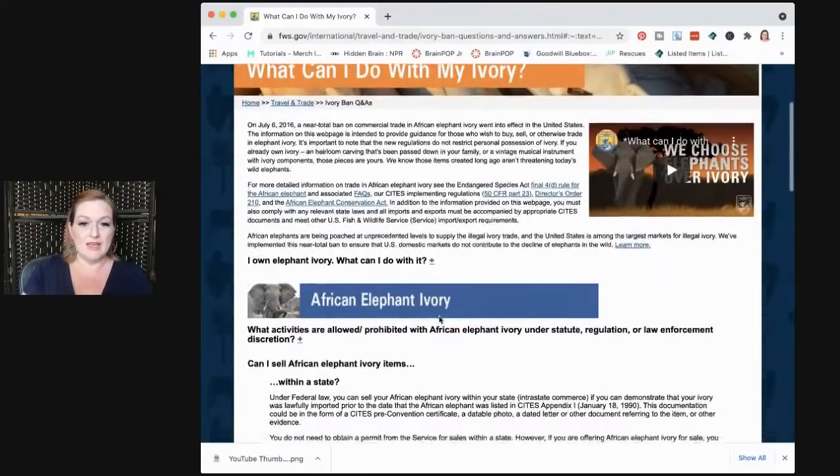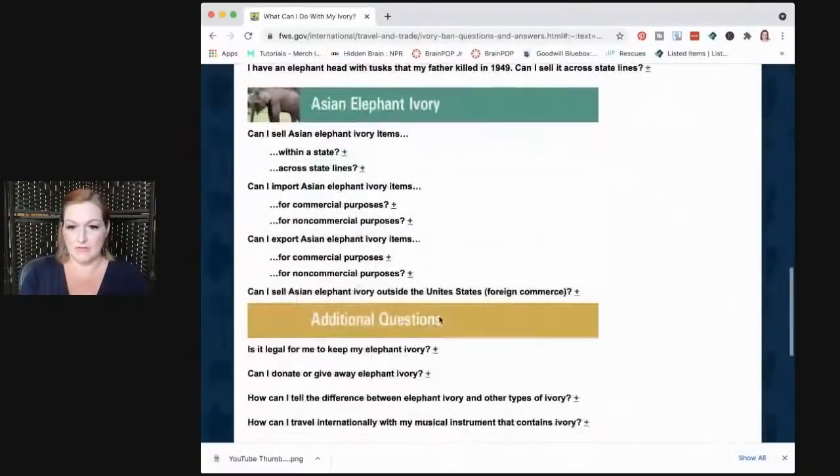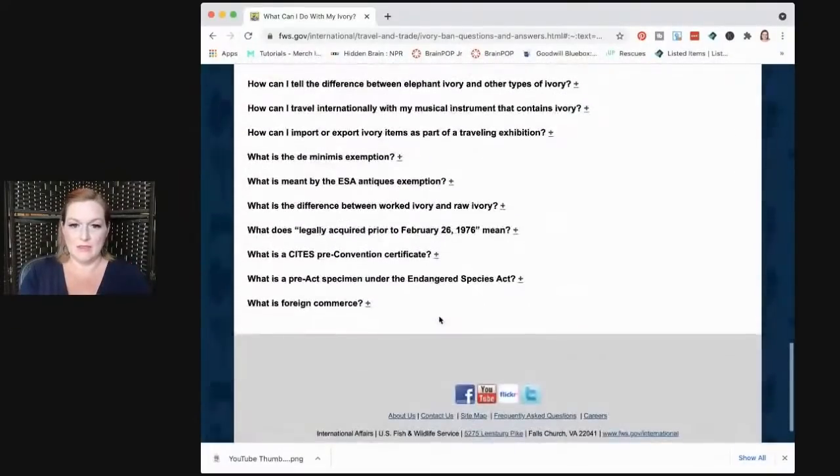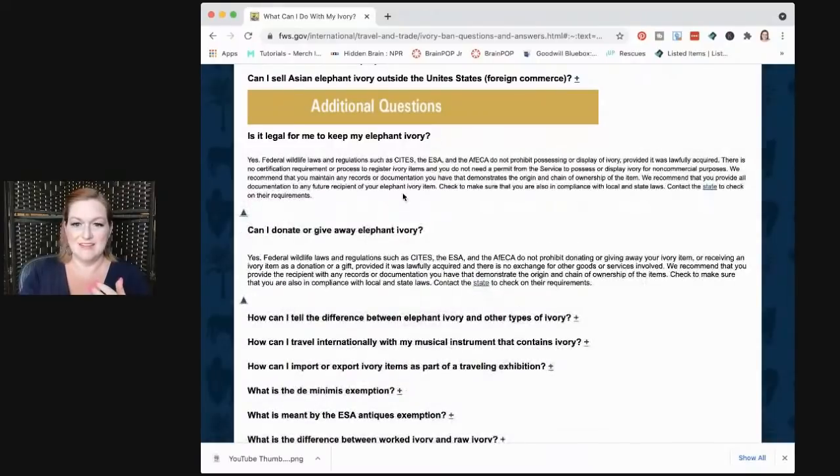This is the US Fish and Wildlife Services International Affairs site — 'What can I do with my ivory?' It talks about elephant ivory, Asian elephant ivory, and whether it's legal to give it away or to sell it. You can click on the plus/minus sections: 'Where can I donate it?' etc.